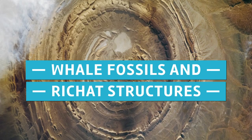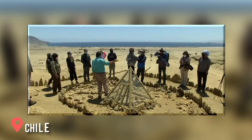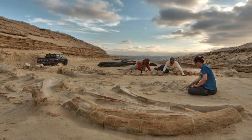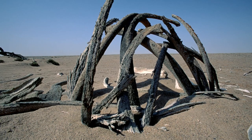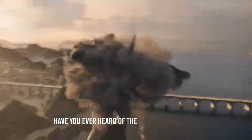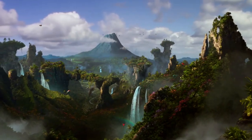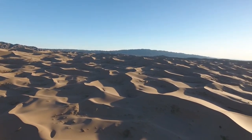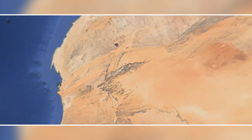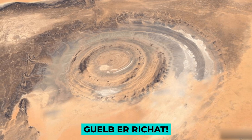In the heart of the Atacama Desert in Chile, the fossils of more than 75 different whales have been discovered. The question of how they got there has been the topic of much discussion among experts. Have you ever heard of the lost city of Atlantis? You are going to be astounded when you learn how this well-known city is related to an upcoming discovery in the Sahara Desert. This brings us to the Richat Structure, commonly known as the Eye of the Sahara, or the Guelb Er Richat.